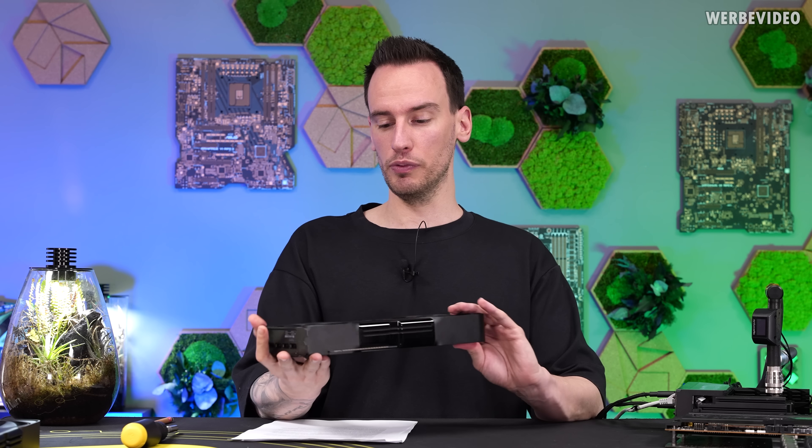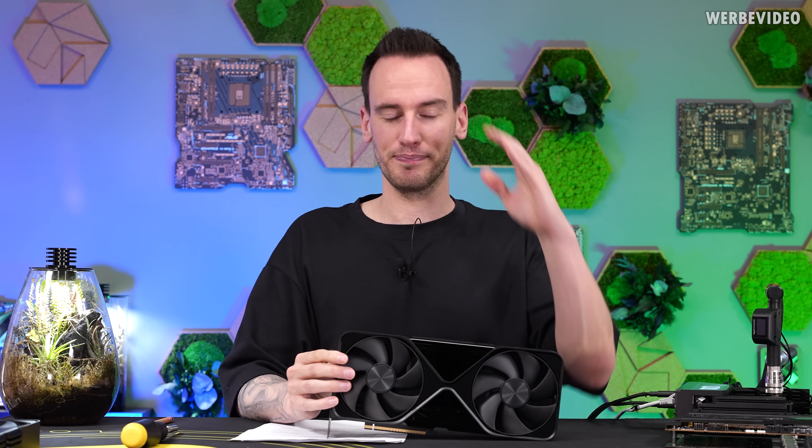I hope you enjoyed this video. Next time, we will probably tear this card down. See you next time. Bye bye.